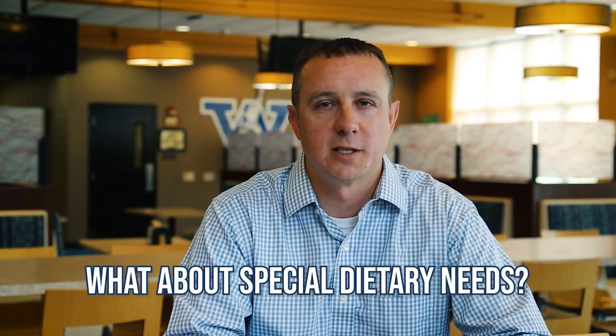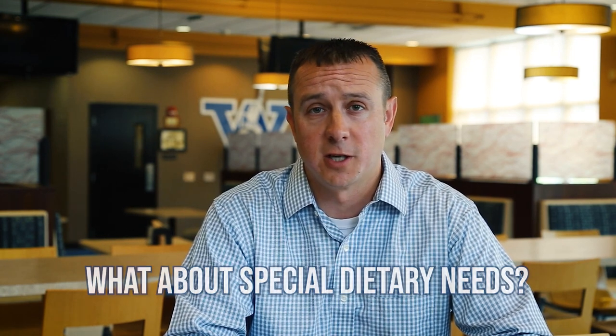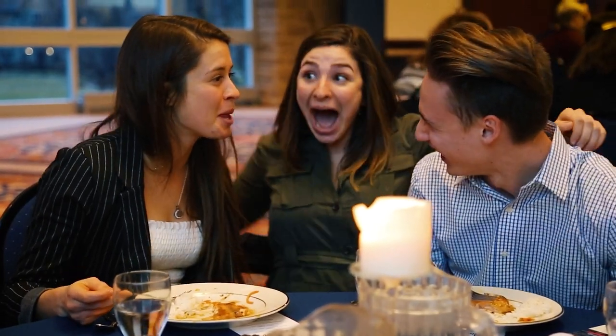Another question we get is, can your meal plans meet my dietary needs? We can, and we're always willing to meet with you. Feel free to reach out to myself or Faith Craig, the Director of Disability Resources here at Westminster, and we'll set up a time to sit down and chat about your concerns and how we can better serve your needs.